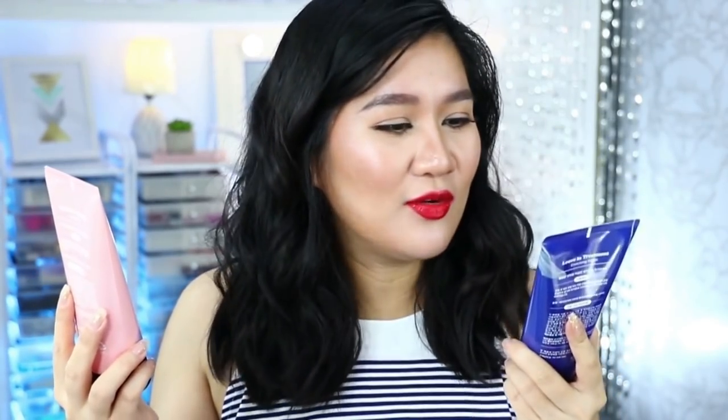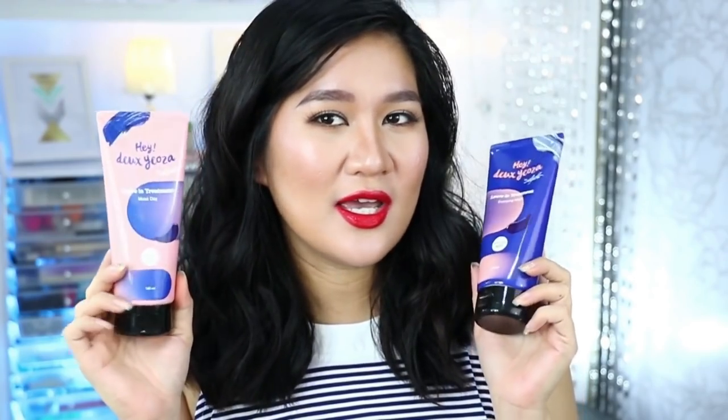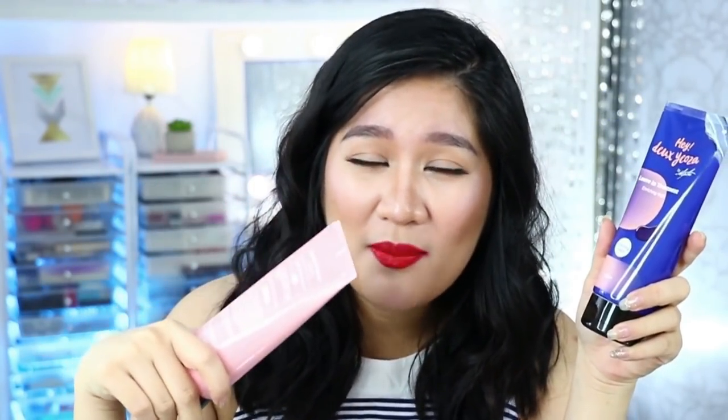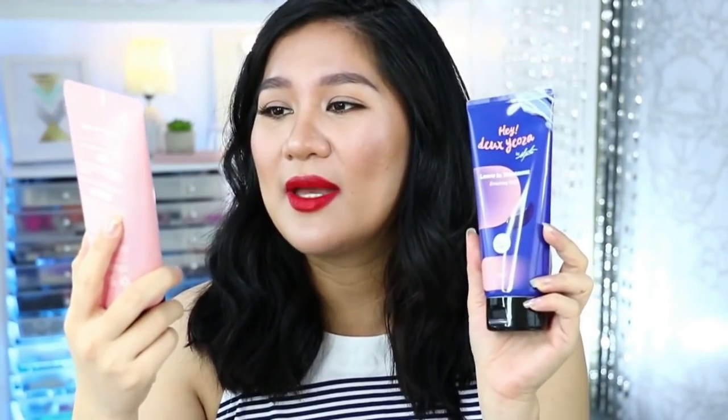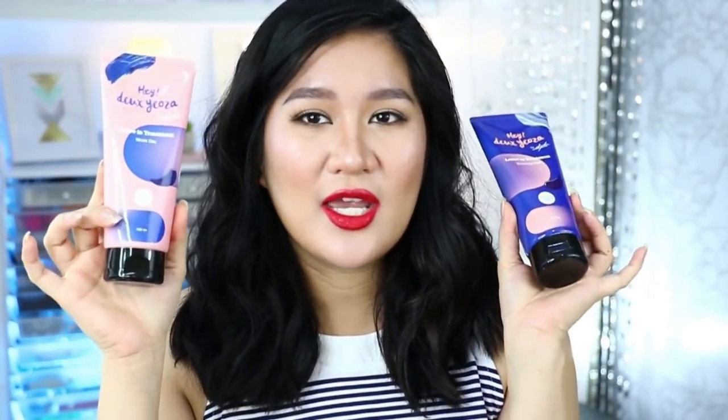Yung mga items na pang buhok — this is from the brand called... Hindi ko mabasa. Ako lang ba ito? Napapansin ko na it's either weird na English ang pangalan ng brand, or super duper French — hindi ko mabasa kung paano siya basahin. Kung nababasa nyo, please let me know. Ito yung kanilang live-in treatment na moist day at saka enriching night — so isa sa umaga, isa sa gabi. Ibig sabihin lang nun, maligo ako twice a day.